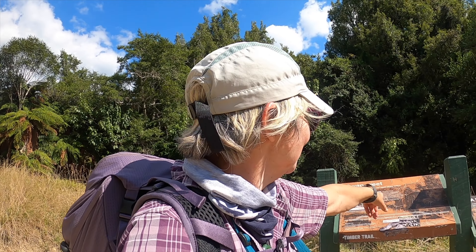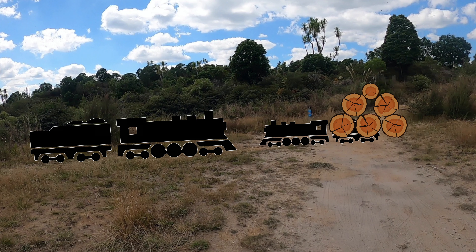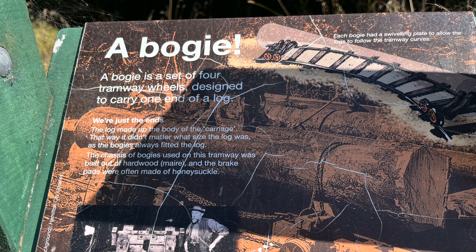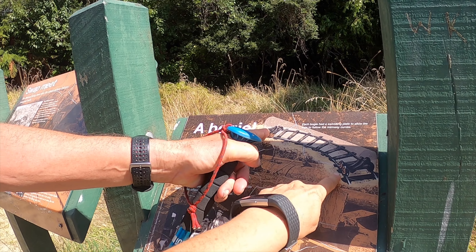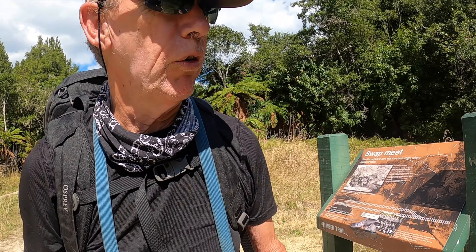This is a swap meet place where the locomotives used to stop and swap their loads. This little engine would bring up small loads here, and it would be loaded onto a big engine who would take them back down to the sawmill. They were loaded so the heaviest and biggest logs were right next to the engine. The logs were loaded onto bogeys — two wheels at one end of the log, two wheels at the other end — with little swivel plates so that when they went around corners the logs wouldn't fall off.